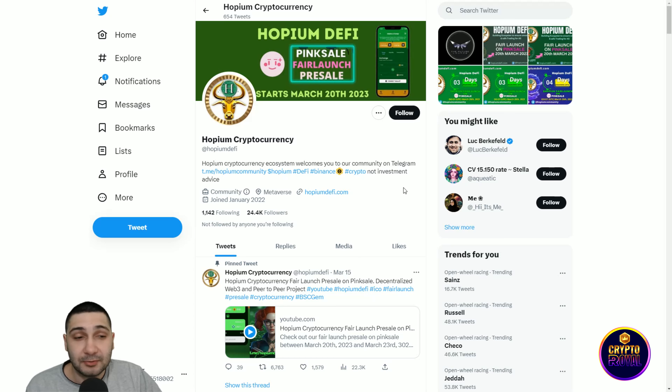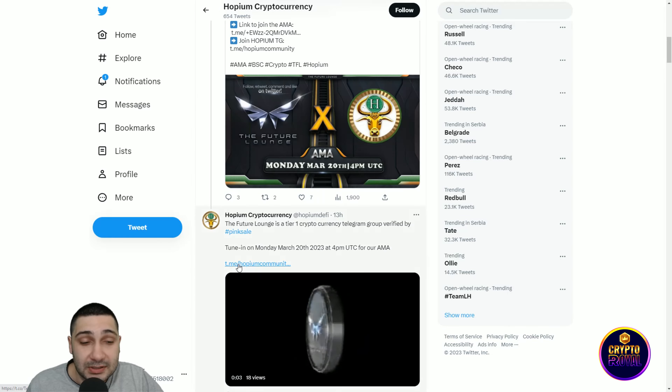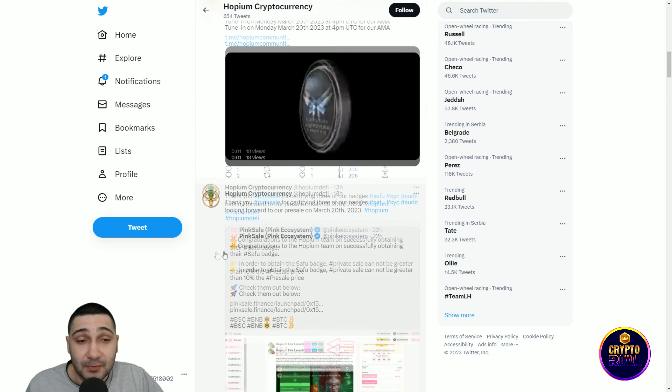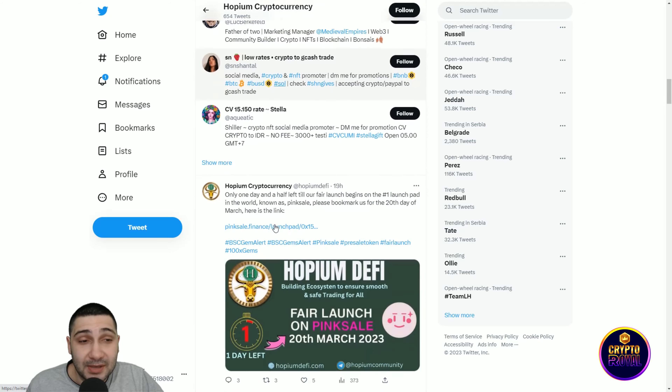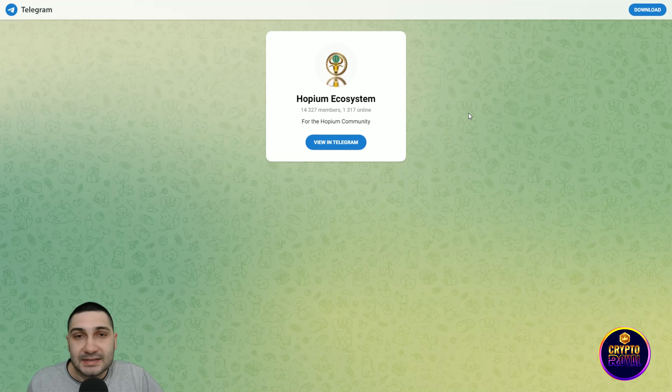Hopium DeFi Swap is currently live, offering exchange, yield farming, and staking. The utility applies circular economy concepts to help social influencers reach their target audience with desired impact, sentiment, and compensation.